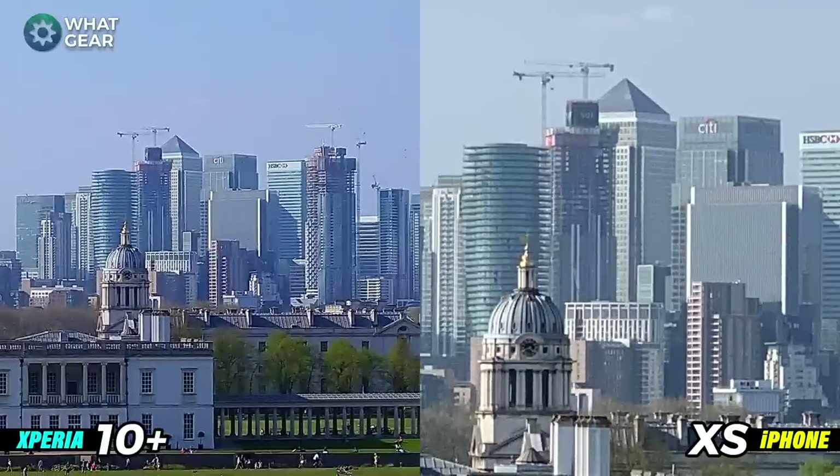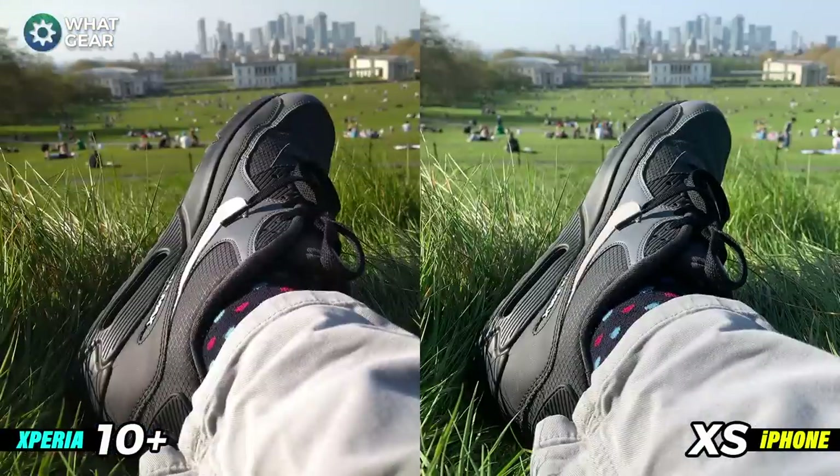The Xperia doesn't go quite as far as the iPhone, but Sony have done a good job of knowing what their phone is capable of — at its maximum zoom you're getting a quite clear photo with really sharp edges and great detail. The iPhone has the advantage of going a bit further, but the trade-off is you lose some sharpness: the buildings in the back have a bit of blur around the edges and the colors aren't quite as nice as on the Xperia. Which phone do you think is better here when it comes to maximum zoom?